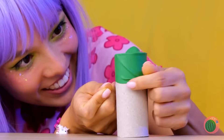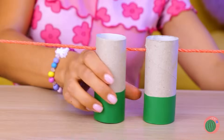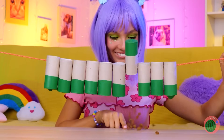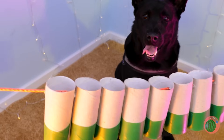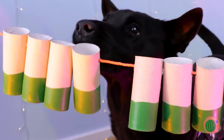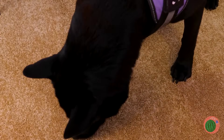Take a toilet paper roll. Cover the bottom, put a string through it and add a few more. Fill up with treats and give to your dog. The trick is to spin them around — it gets them on the floor, but not for long.